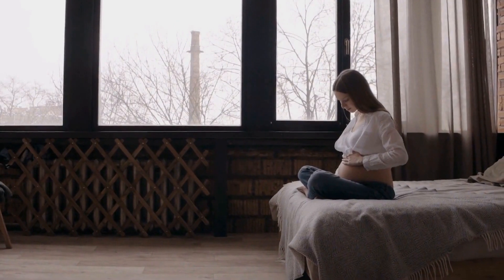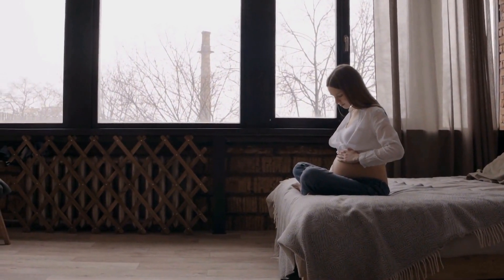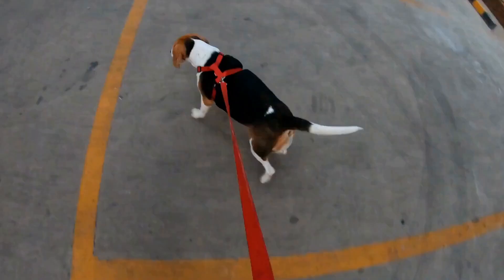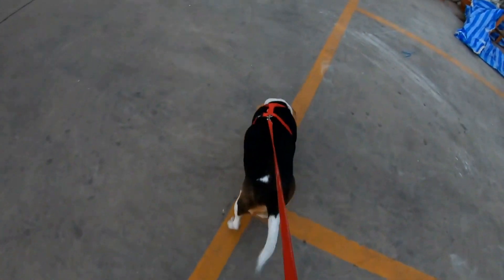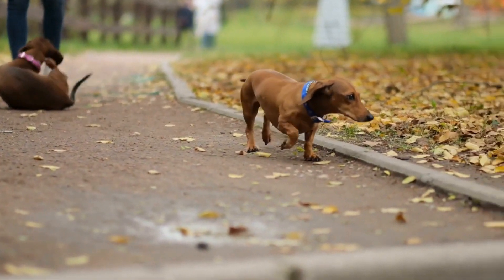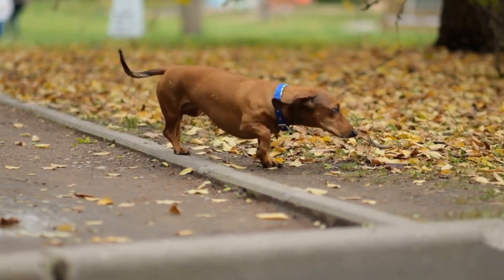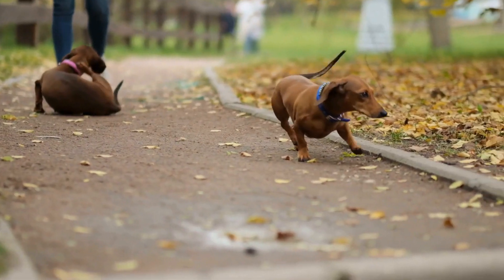To ensure the health and quality of your dachshund puppy, it is crucial to visit reputable breeders. Seek recommendations from local dog clubs, friends, or veterinarians who can guide you to responsible breeders. A reputable breeder will have well-cared-for dogs, a clean and safe environment, and complete health records for their puppies. Avoid purchasing a puppy from pet stores or online platforms, as these sources often support puppy mills where dogs are bred in inhumane conditions.